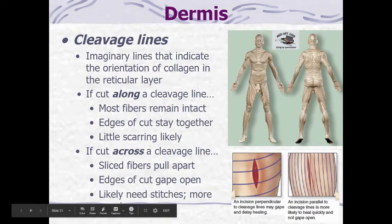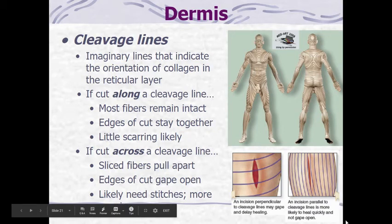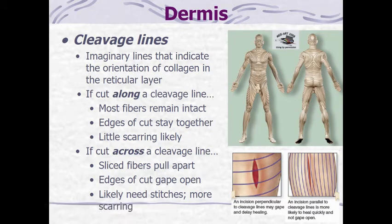One more thing associated with the dermis is cleavage lines. Cleavage lines are imaginary lines that indicate the orientation of collagen — we can't actually see these lines, but the collagen runs in certain directions in certain parts of the body, as shown in the diagram. These are really important in surgery or injuries. If there's a cut along a cleavage line, most of the fibers remain intact, the edges of the cut stay together, and there is very little scarring.